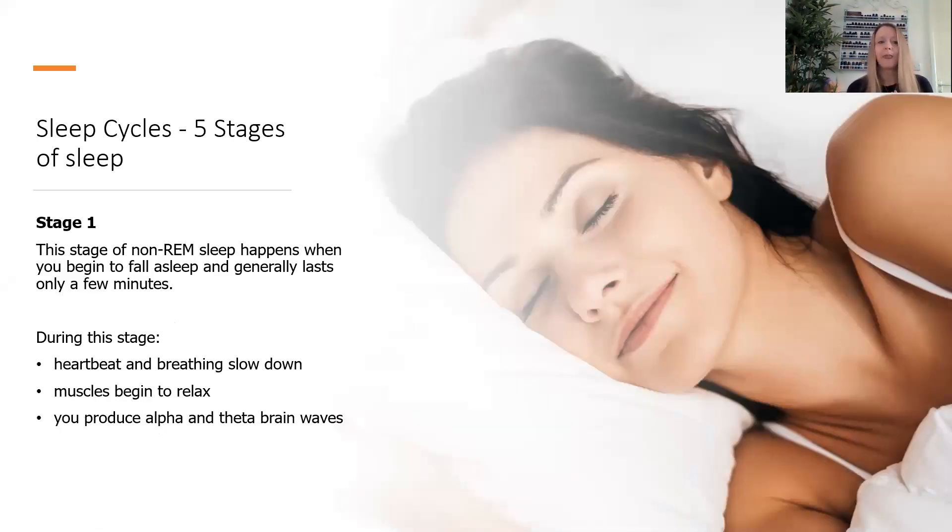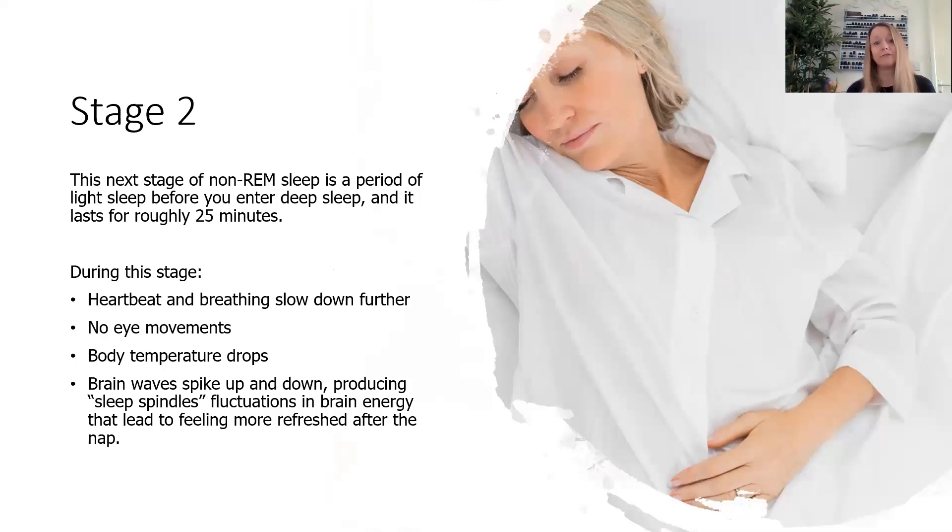First of all, we've got five stages of sleep that we go through every single night. Stage one is the first stage when your head hits that pillow — it's the stage of non-REM sleep. It usually only lasts a few minutes, and during this stage your heartbeat and breathing start to slow down, your muscles begin to relax, and you produce alpha and theta brain waves. So you're relaxing off into sleep. Stage two, the next stage of non-REM sleep, is when you go into that light sleep before you enter a deep sleep, and in most people that lasts about 25 minutes of this cycle.